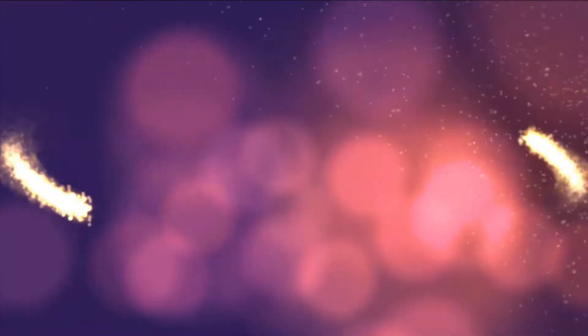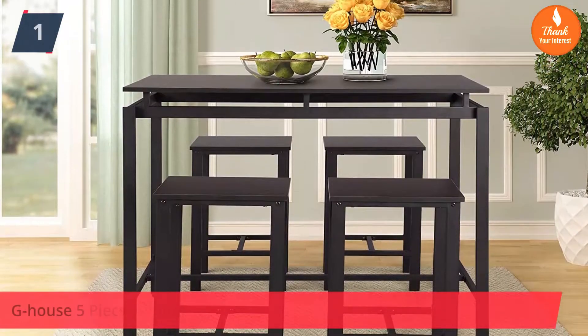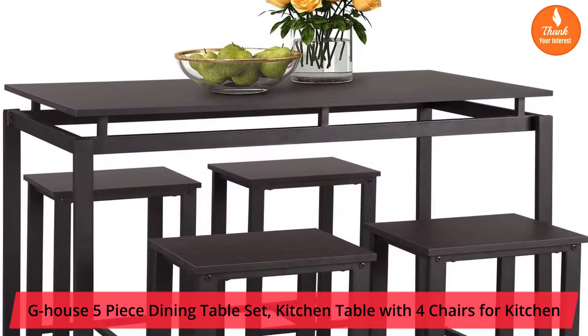Thank Your Interest presents Top 5 Best Kitchen Table Reviews. Number 1: G House 5-Piece Dining Table Set, Kitchen Table with 4 Chairs for Kitchen.